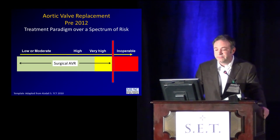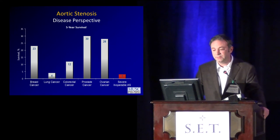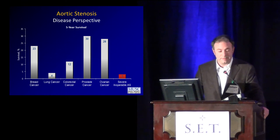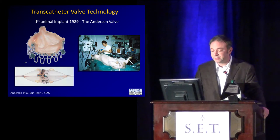Up to 2012, our treatment paradigm over the spectrum of risk for patients with aortic valve stenosis essentially was they all went to surgery unless they were too high-risk, in which case they were not operated upon, and that was essentially a death sentence. On the right is the five-year outcomes of severe aortic stenosis — you can see here that severe and inoperable aortic stenosis has a dismal prognosis over five years.